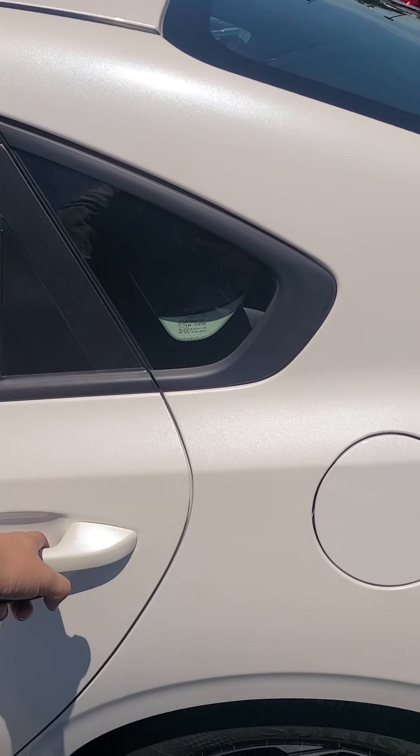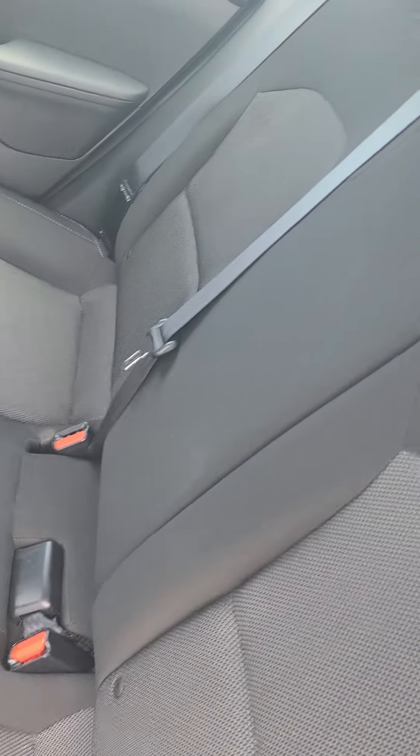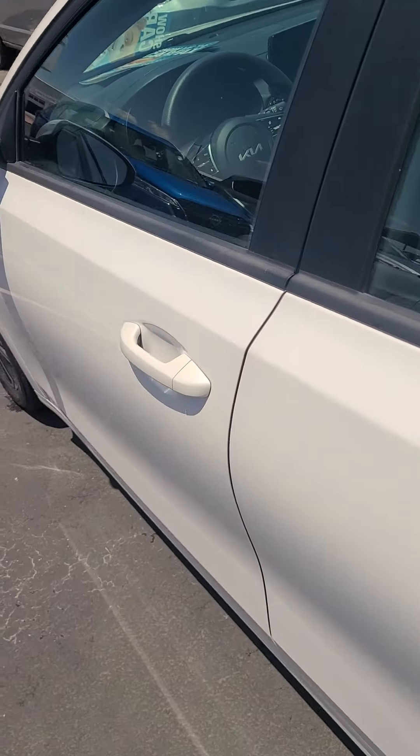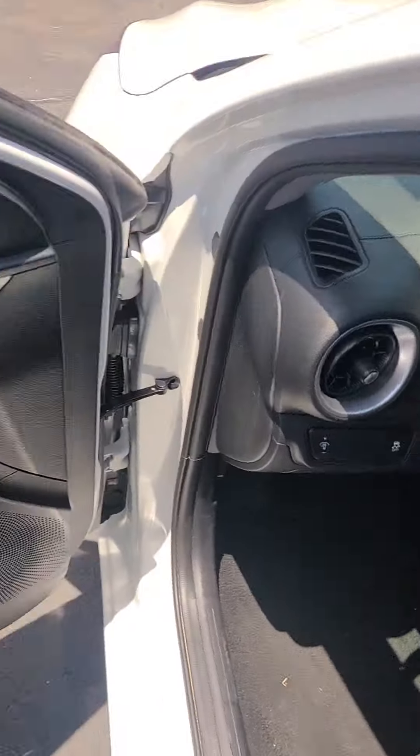You have quite a bit of room back here as well, and quite a bit of room in here as well. Power windows, power locks, manual seats.